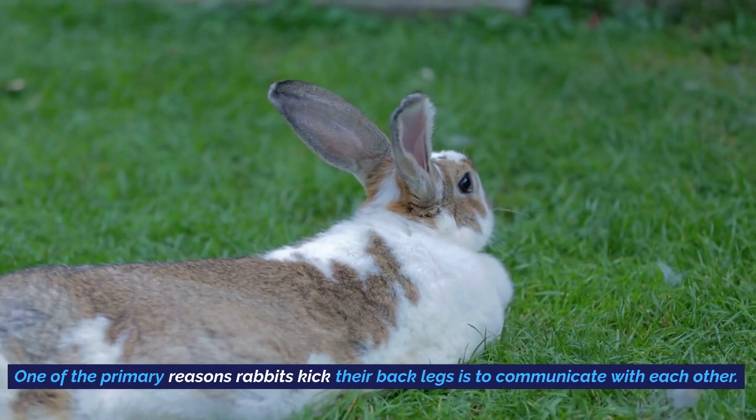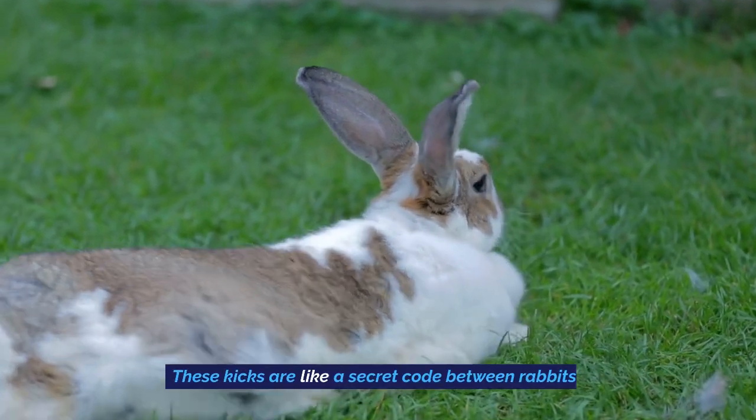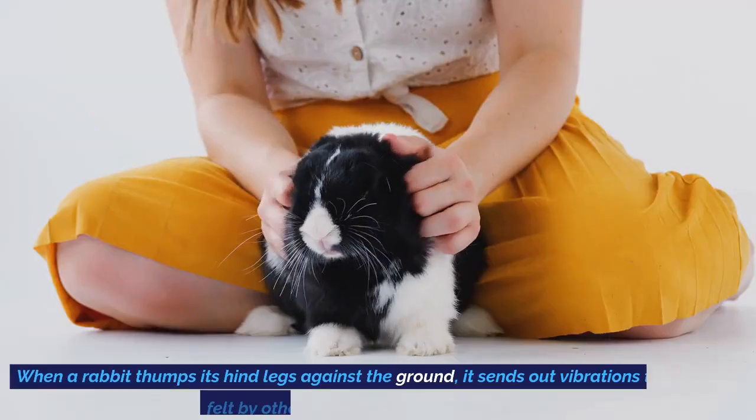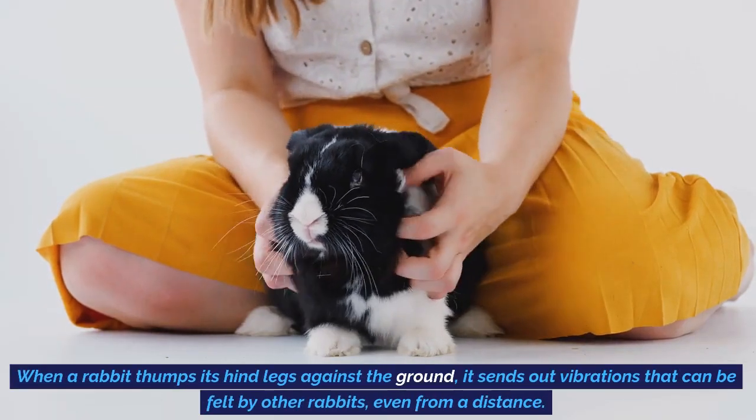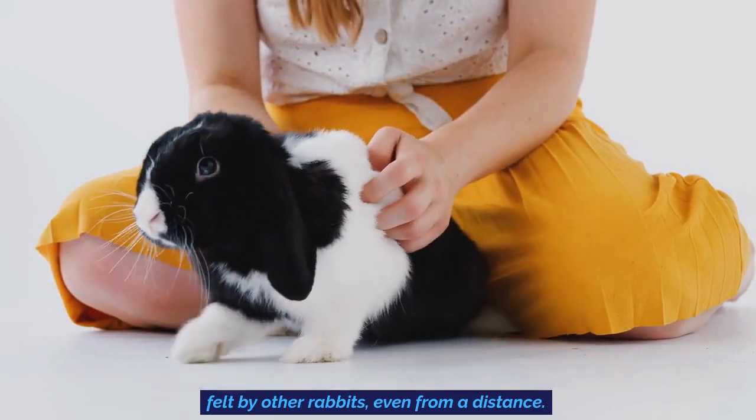One of the primary reasons rabbits kick their back legs is to communicate with each other. These kicks are like a secret code between rabbits. When a rabbit thumps its hind legs against the ground, it sends out vibrations that can be felt by other rabbits, even from a distance.